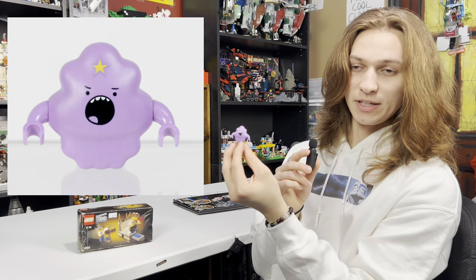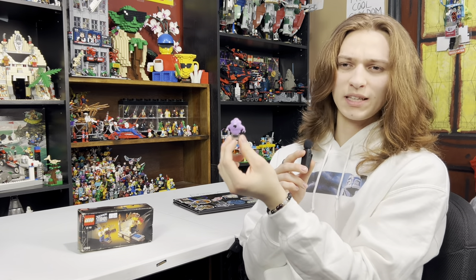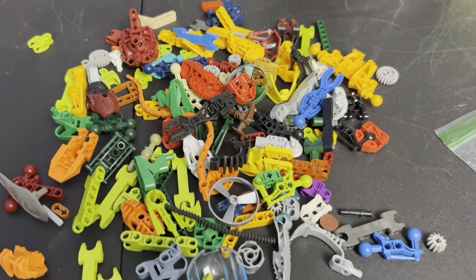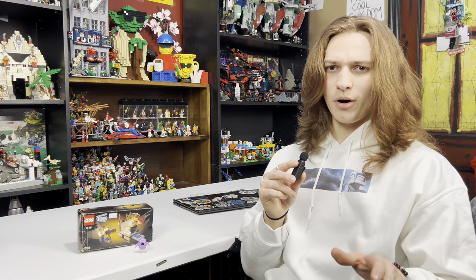Next I had to get this Lumpy Space Princess minifigure — this was the last Adventure Time minifigure I needed for the collection. And since there was a bulk Bionicle bin I had to take advantage of the opportunity, and I got a decent-sized bag with a good amount of parts.